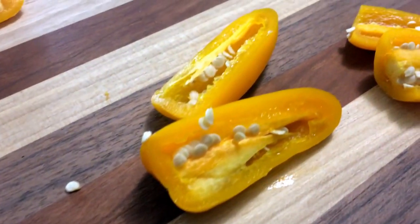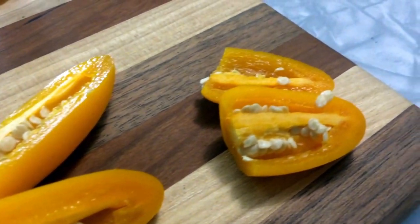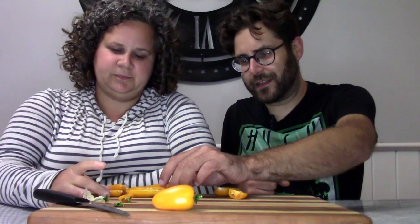Looks like it's got quite a bit of placenta in there. Let's try this out. I'll take this big one here. I'm gonna take my corking one. All right, let's try it out.